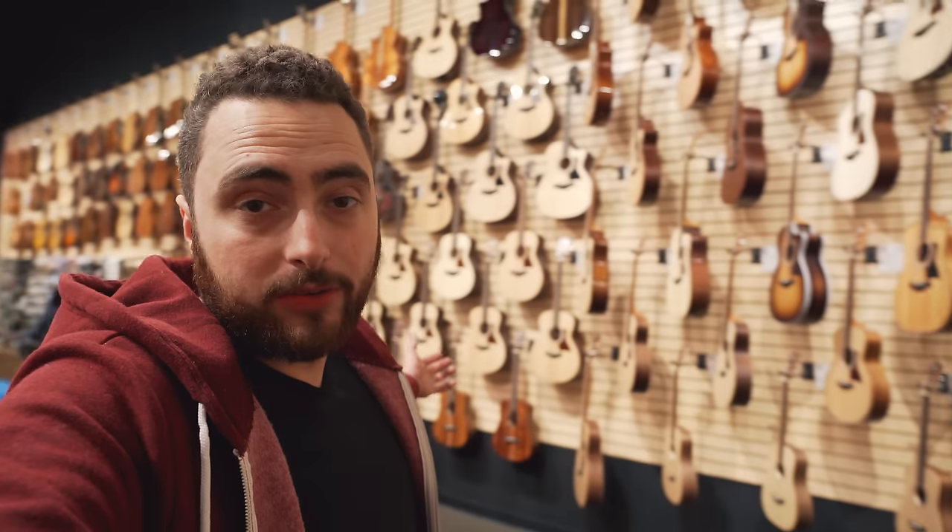I'm down here at my local guitar shop in Alpharetta, Georgia — Righteous Guitars. In today's video, we're going to follow up a video I made about a year and a half ago called 'Finding the Perfect Acoustic Guitar.' In that video, we went over some things to look for when you're in the market for an acoustic guitar, because if you just look at the number of acoustics here, it can be kind of an overwhelming thing.